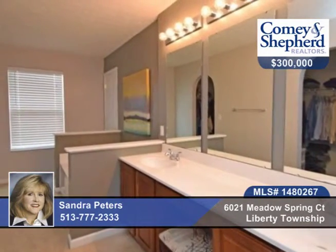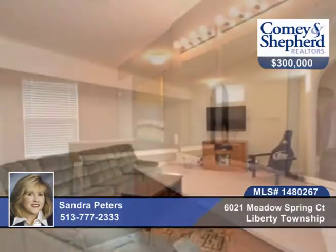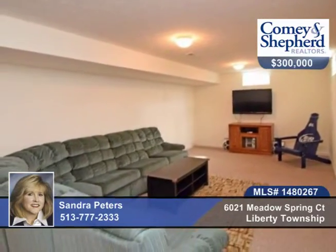The master suite offers a tub and shower. There are newer light fixtures, blinds, custom shelving in the bedroom, and a storage area.